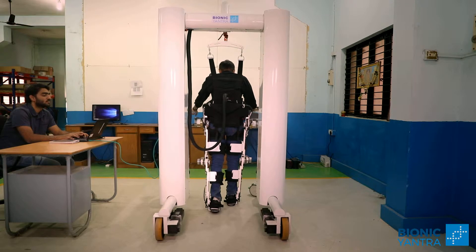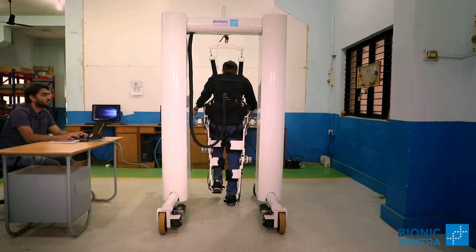A lot of body weight support systems need others to push them, which doesn't make it practical — you're adding extra staff on top of the system, so there's no economics to it. The advantage of the Rez system is that the battery, the computer, everything is embedded in the A-frame, which is the body weight support system. So the frame is light, which makes it easier for a person with a disability to walk.